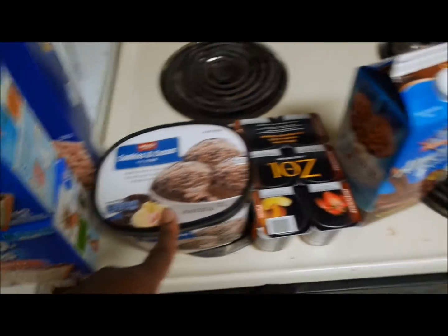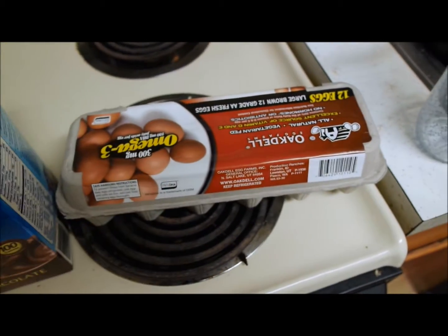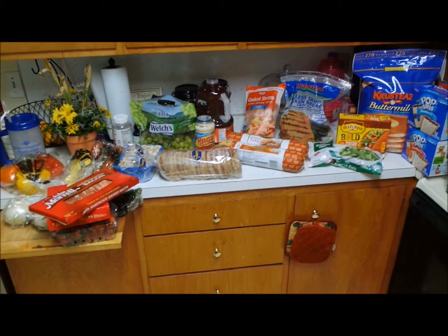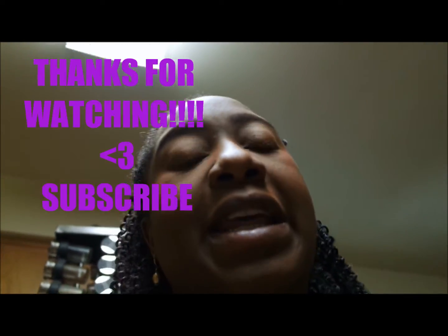Jarvis got his favorite ice cream — cookies and cream — and almond breeze chocolate milk, and then just our usual eggs. So yeah, that's what we got, just to last us for about half of the week. I just picked up some stuff that was easy to do since I'm still recovering from my c-section, so it's super easy stuff. Thanks for watching, pound that subscribe button, and I will see you guys in the next one — bye!